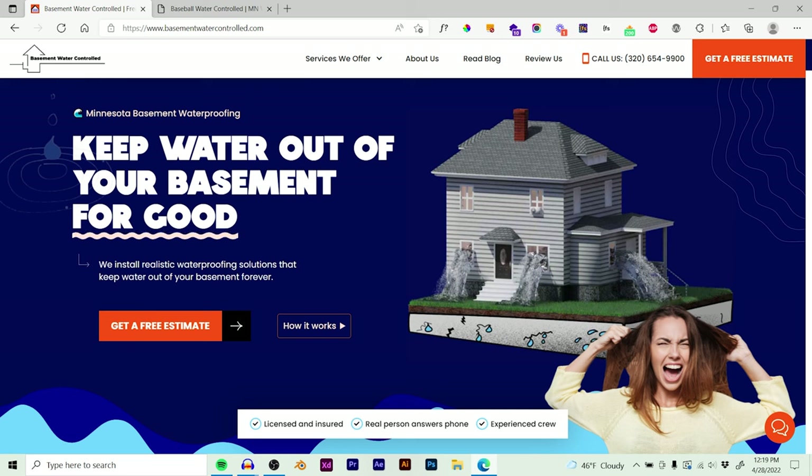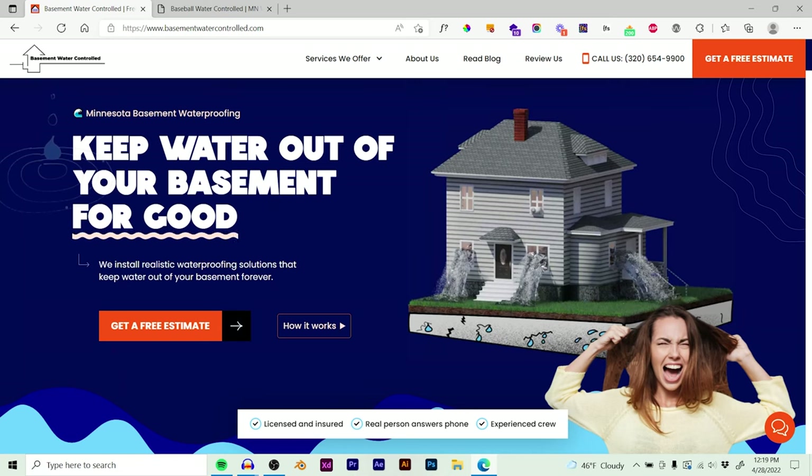Let's walk through the new website. First of all, it needs two things: it needs to be clear and concise — it needs to explain what they do, which it does: Minnesota basement waterproofing. There's no question about what they do. The second thing it needs is emotional triggers to get at the pain points their customers are feeling. Oftentimes homeowners are worried they're going to have to pay a lot to have their basement fixed but that it won't be fixed for good. So we went right off the bat and said 'keep water out of your basement for good,' which clears any objections and guarantees it's fixed for good.